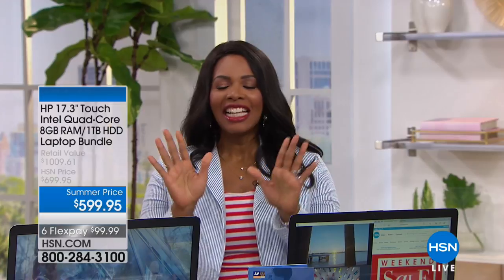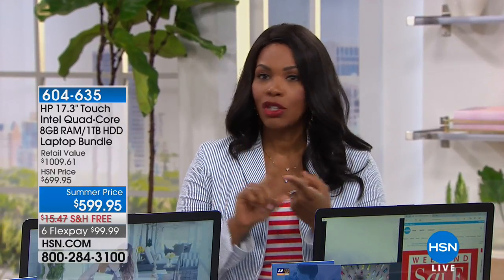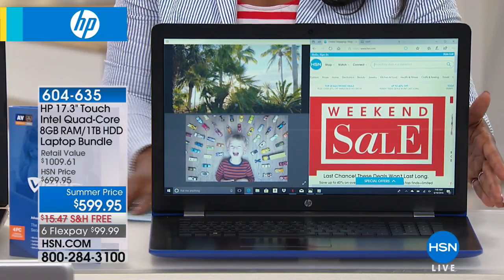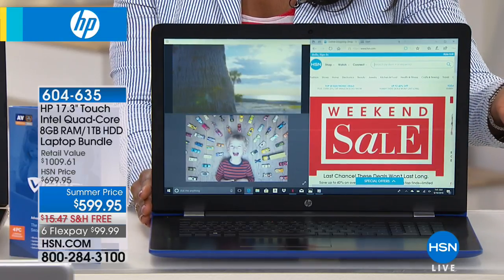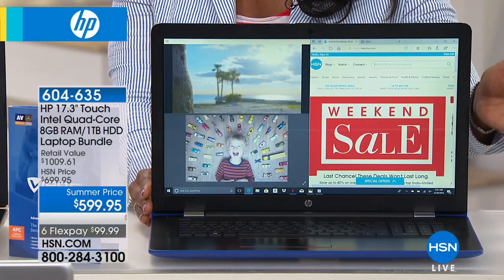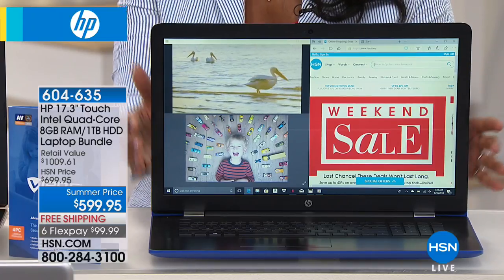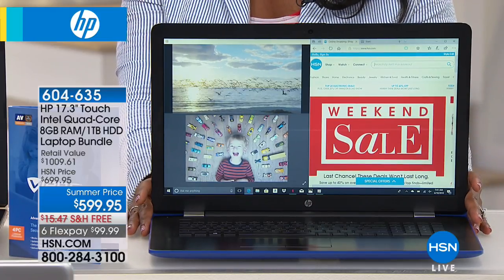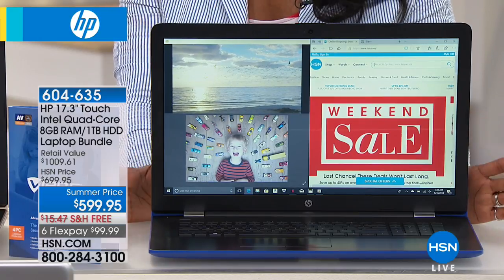You are watching HSN and we've got a full hour of electronics. If you're in the market for a new computer — a new laptop — and you want one that's going to do everything online: surf, take and download pictures, put video on, and keep your information there — you've got everything you need in the palm of your hands in the largest screen size we've got. This is HP. You know the name and the brand — we've grown up with it, and they are some of the best. You've got a summer price here of $599.95 — we took $100 off that price.